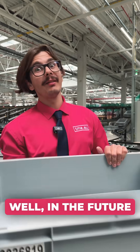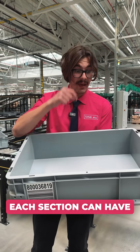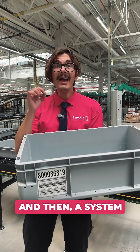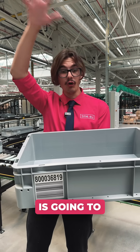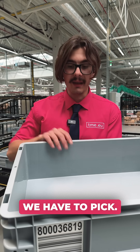What for? Well, in the future we are going to divide this container into a few sections. Each section can have a different type of product, and then a system — pick by light — is going to shine a light on the product and tell which product we have to pick.